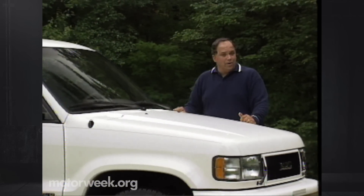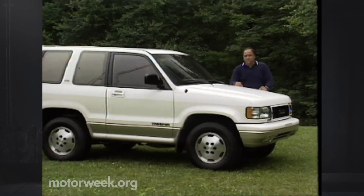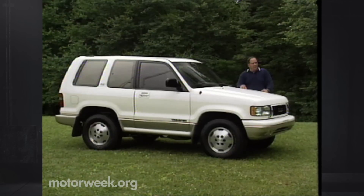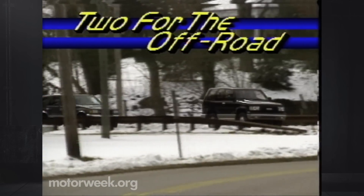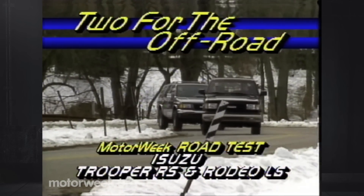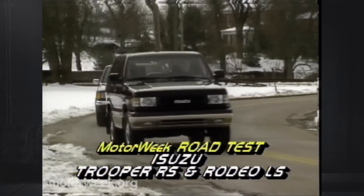Isuzu is a company that has frequently had to struggle for recognition in the U.S. market. The rest of the world knows it as a builder of big commercial trucks, but Americans are more familiar with its compact pickups and a rapidly shrinking line of automobiles. Its most visible current products are a revamped lineup of sport utility vehicles. Tops among these are a heavily revised Rodeo and this new two-door Trooper. Although some of its other vehicles have been less well-received, Isuzu's success with sport utilities, one of the hottest market segments in the industry, is undeniable.